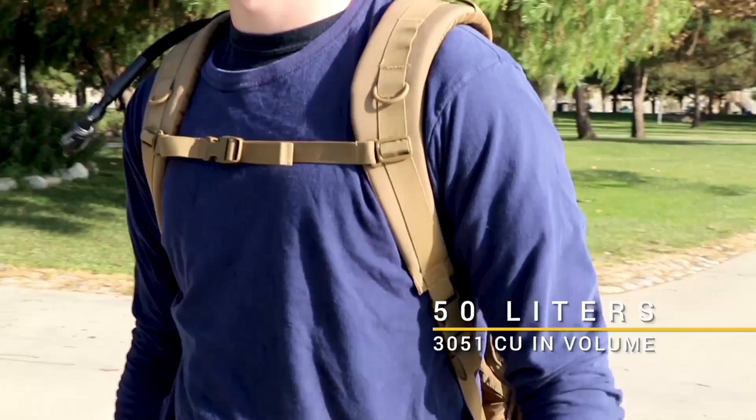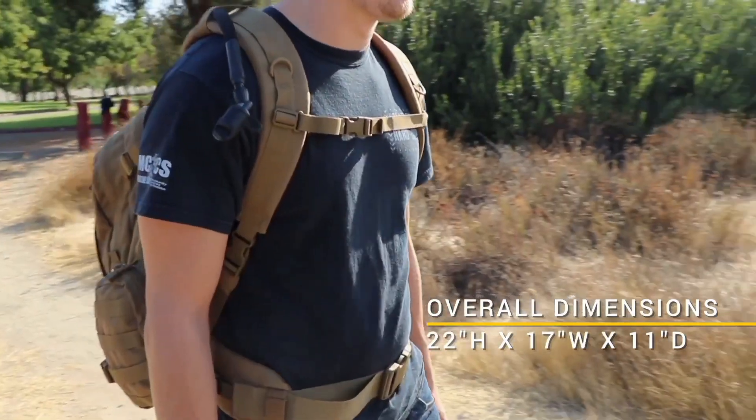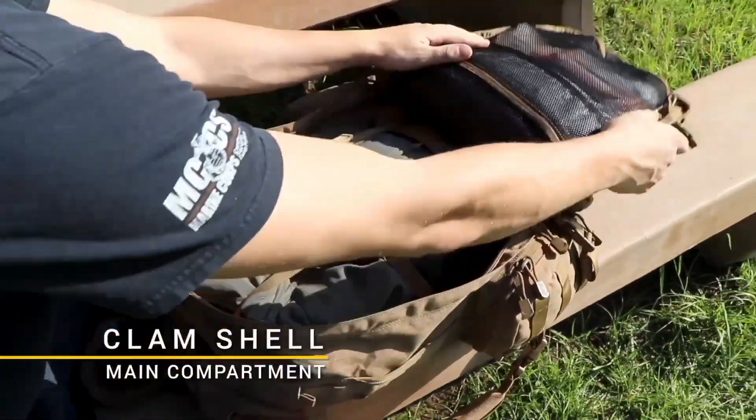Whether you're a military professional, outdoor enthusiast, or someone in need of a reliable and spacious backpack, the Condor 3-Day Assault Pack excels in both durability and functionality, making it an indispensable companion for those who prioritize quality and performance in their gear.